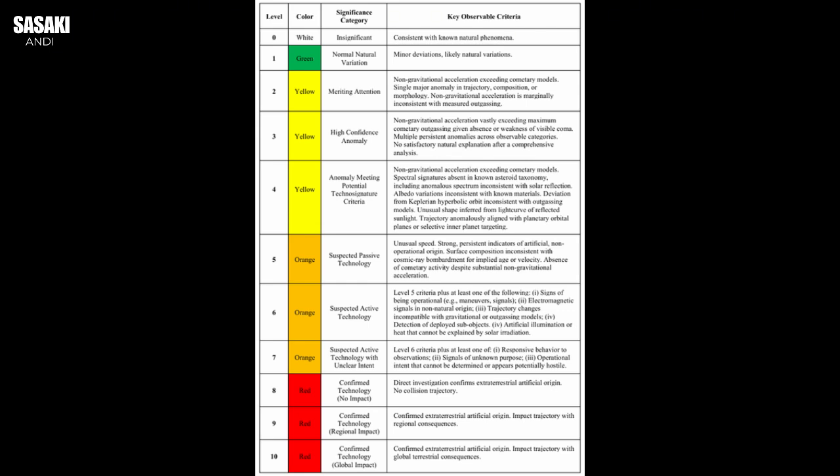Finding nickel without iron out there is kind of like finding a perfectly formed stainless steel spoon in a pristine, untouched jungle on Earth — it just doesn't belong in that natural context. Or like finding some kind of refined alloy that simply doesn't occur naturally. This nickel-without-iron anomaly fits right into Professor Loeb's hypothesis about potential technosignatures. He suggests that such an unusual composition could indicate engineered materials — stuff designed for a specific purpose, not just the random outcome of cosmic processes.